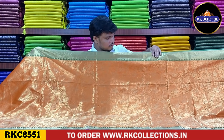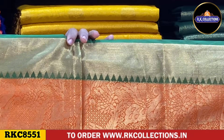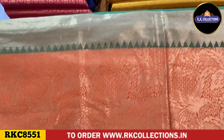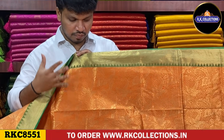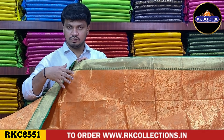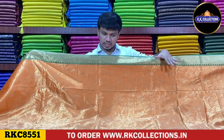The shoulder border, the temple border, and the gold zari combination with the green color contrast border. In the middle part, the orange combination has a zari combination with weaving. It has a bird style design, a peacock style design, and a creeper style design. It has a heavy look in the middle part with a zari combination.